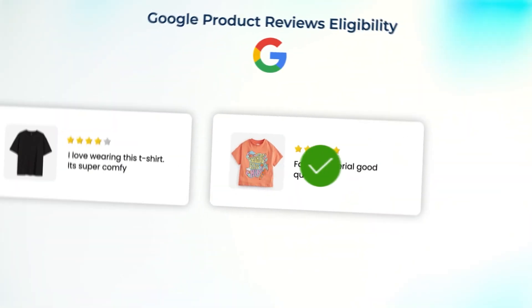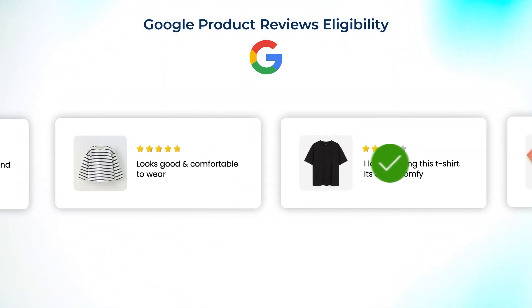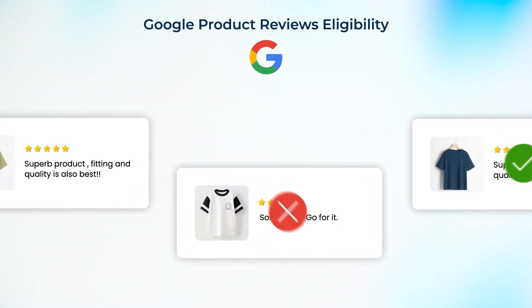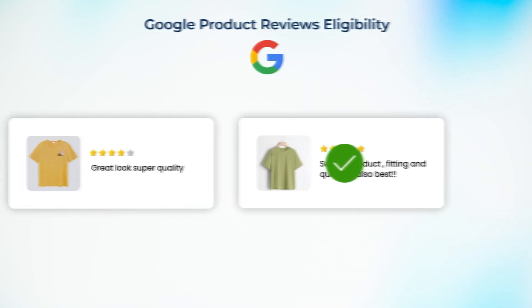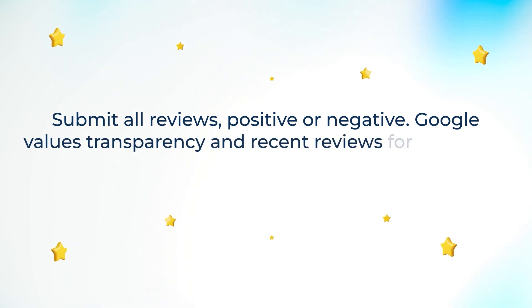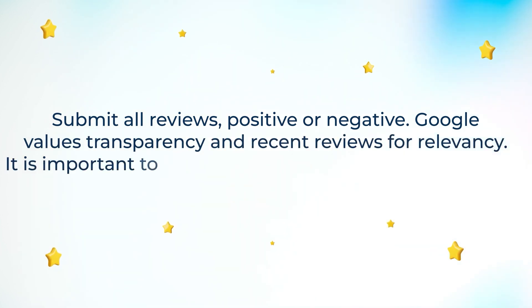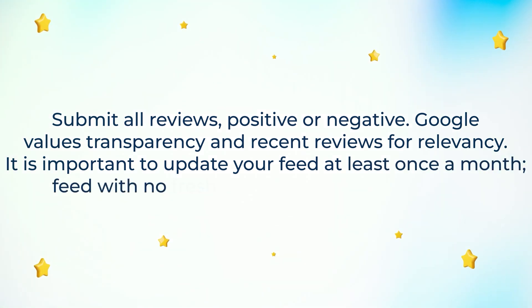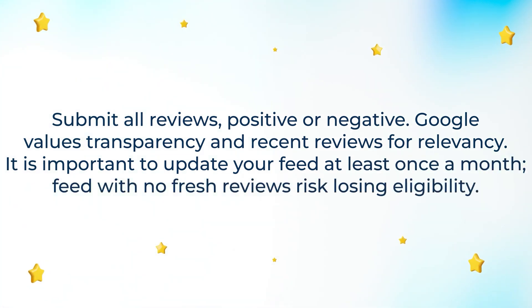The product reviews feed should be of high quality. Google checks your feed eligibility according to their compliance policy and approves or disapproves your product reviews feed accordingly. Submit all reviews — positive or negative — as Google values transparency. Recent reviews matter for relevancy, and it is important to update your feed at least once a month. Feeds with no fresh reviews risk losing eligibility.